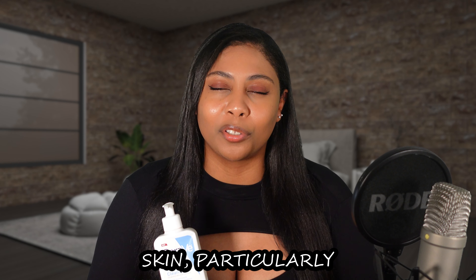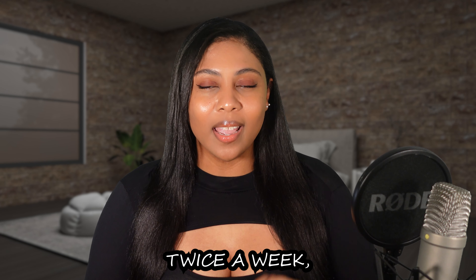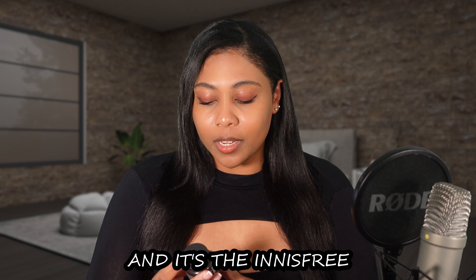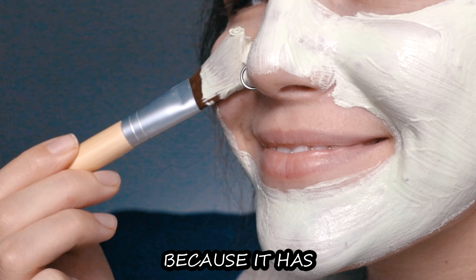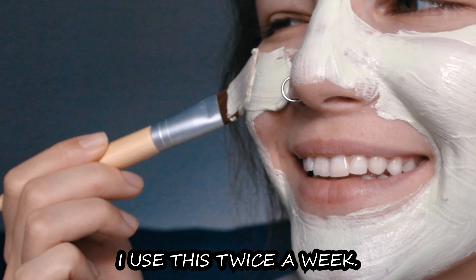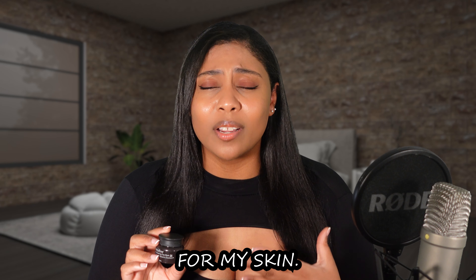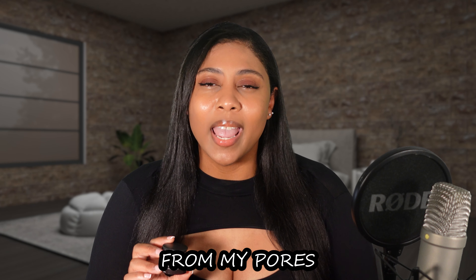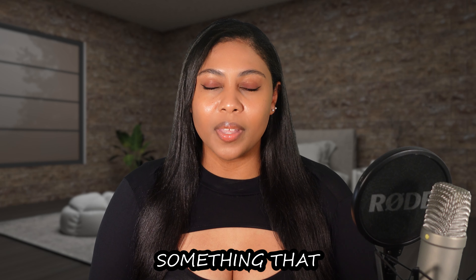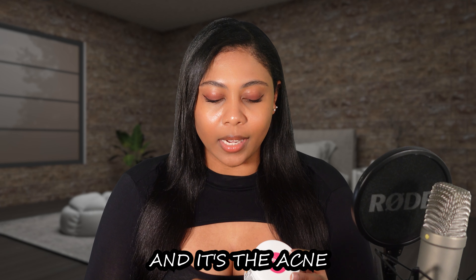It has oil absorbing technology, which I love particularly because I have combination skin. For anyone who doesn't know, combination skin is when you have neither fully dry nor fully oily skin but a combination of both. For me, the majority of my face is pretty dry, but in my T-zone — my forehead and nose — I get super oily. I always had to walk around with oil absorbing sheets because at the end of the day I'd look like I was dumped in a pot of oil. This cleanser really helps with absorbing that excess oil.